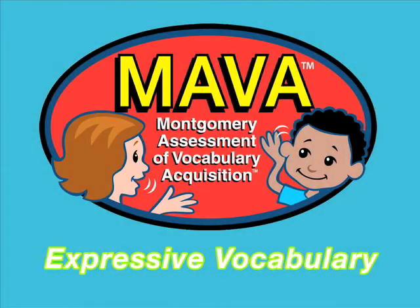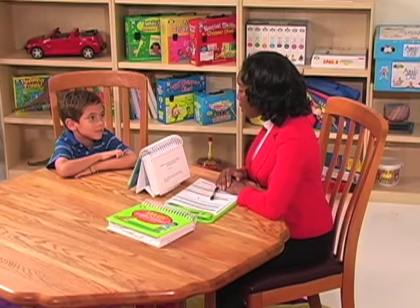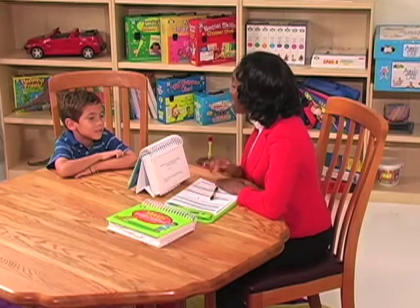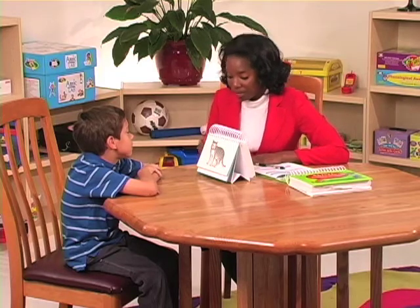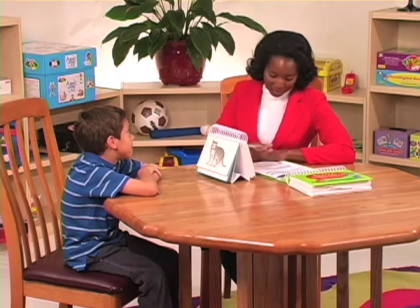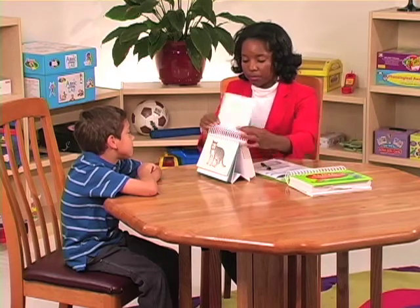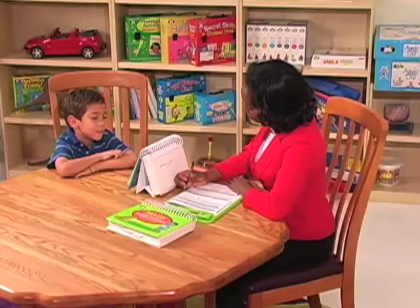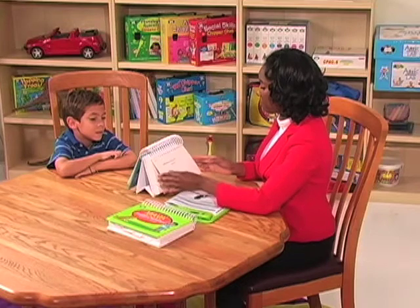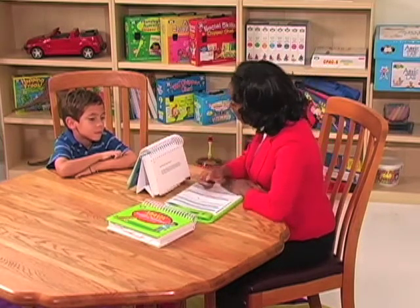Now let's watch a clinician administer the expressive portion of the MAVA. The clinician says: Now I am going to show you some more pictures like this one. Look carefully at each picture and answer the questions I ask you. What is this? A cat. Let's do some more. What is this? A brush. What are these? Socks.